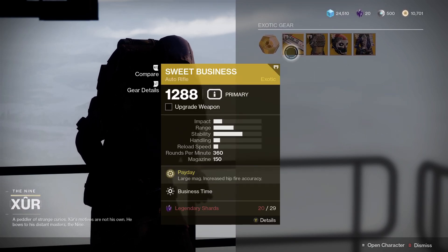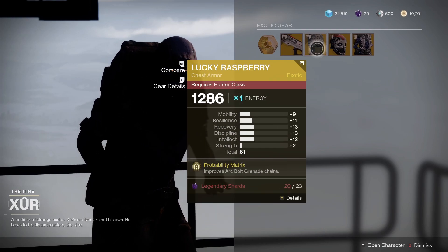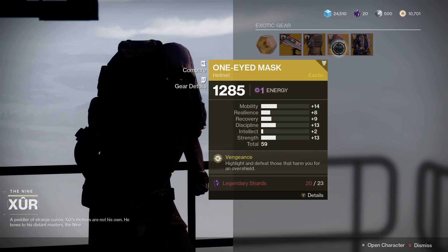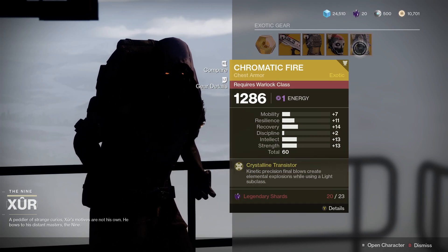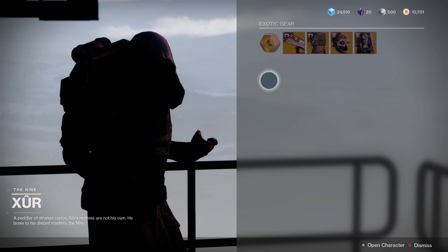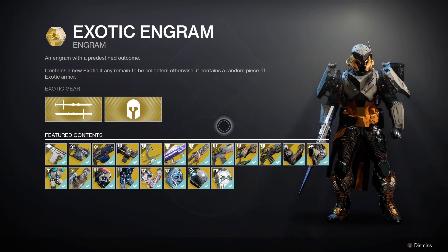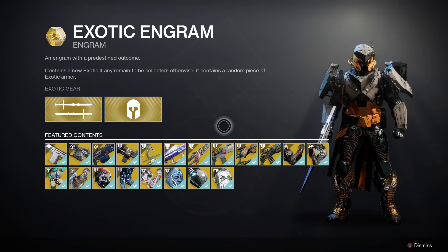This week for the weapon we've got the Sweet Business. For Hunters we've got the Lucky Raspberry with a 61 roll. For Titans we've got the One-Eyed Mask with a 59 roll. For Warlocks we've got Chromatic Fire with a 60 roll. You can also check out the exotic engram to get a world drop exotic weapon you haven't got yet — if you're missing something from the list, pick it up and see what you get.